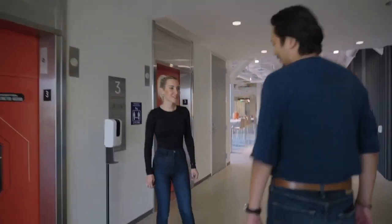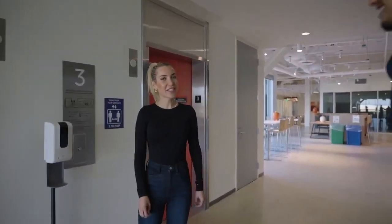It went great. We met a lot of team members. Now we're going to head over to the powertrain center. Follow me.